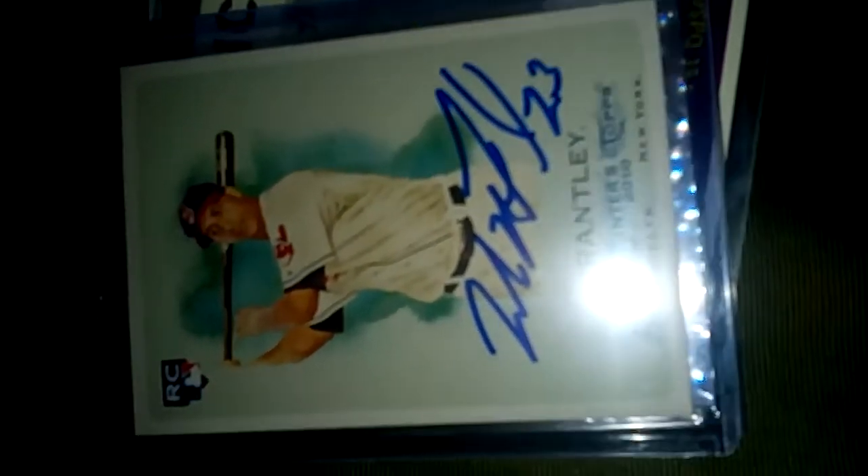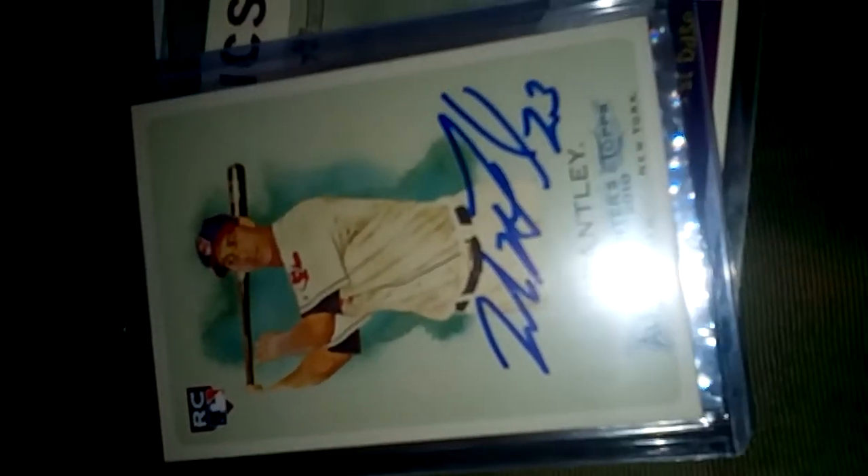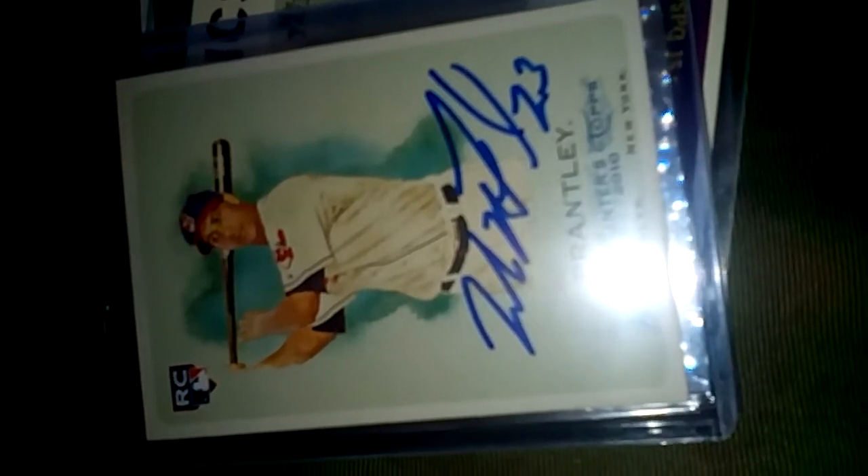So my next recap should be Marlins and Mets in about three weeks, so look out for that video. All right guys, thanks for watching. Peace.